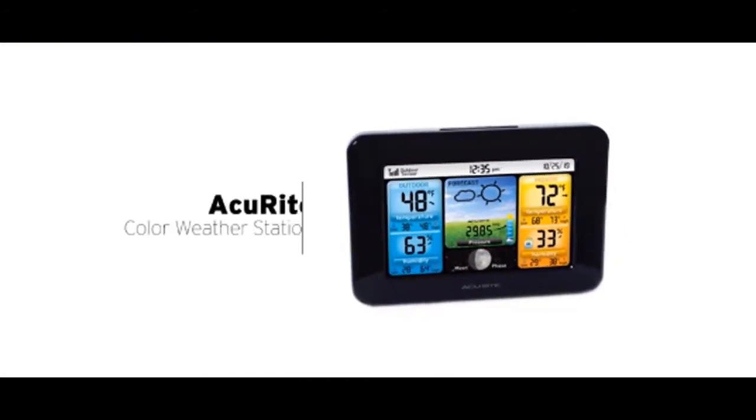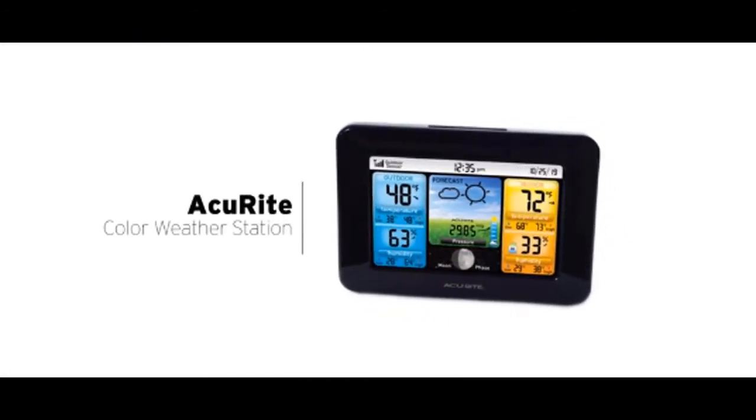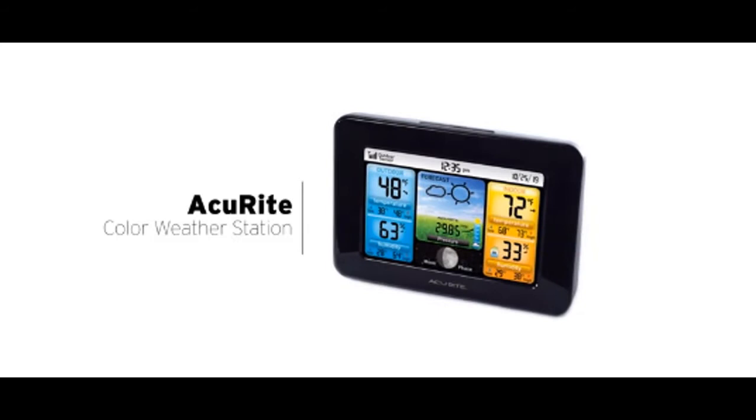Enjoy the weather and time information you need at a glance with the Accurite color weather station.